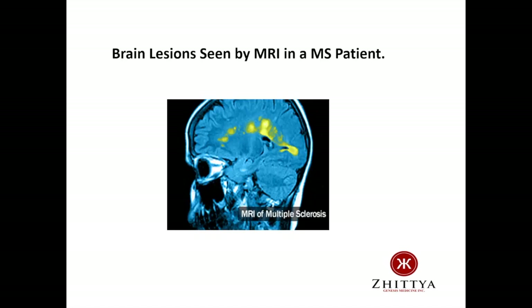Now on the next slide, we can see that these lesions occur not only in the spinal cord of MS patients, but also in the brain. This is a brain scan using MRI, and the lesions which show up as yellow areas on the scan are clearly visible in the brain.